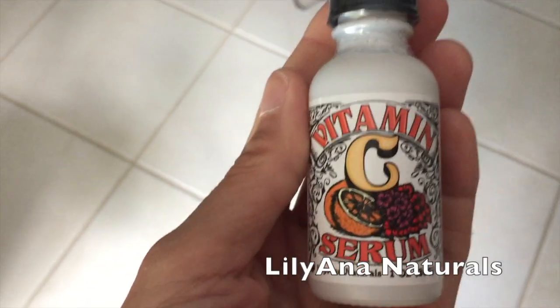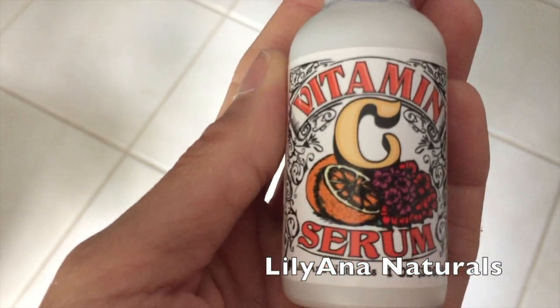I picked up a new vitamin C serum from Amazon — it got great reviews. It's a vitamin C serum by Lily Anna Naturals. It says it contains 20% vitamin C, 5% hyaluronic acid, and contains no parabens, no SLS, no SLES, no petroleum, no phthalates, no artificial color or artificial fragrance. I love the packaging — I thought it was so cute.